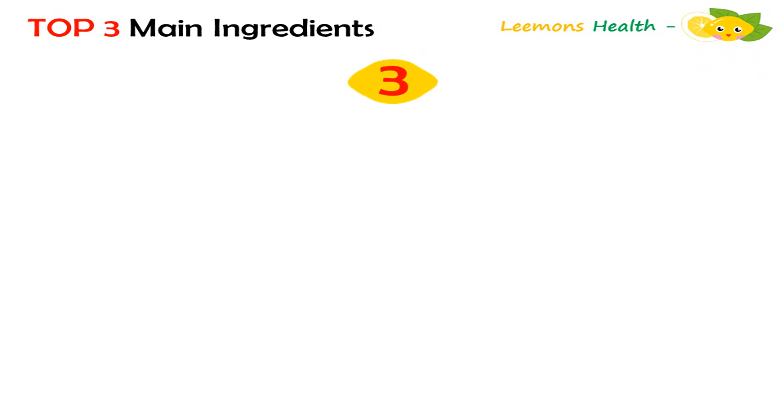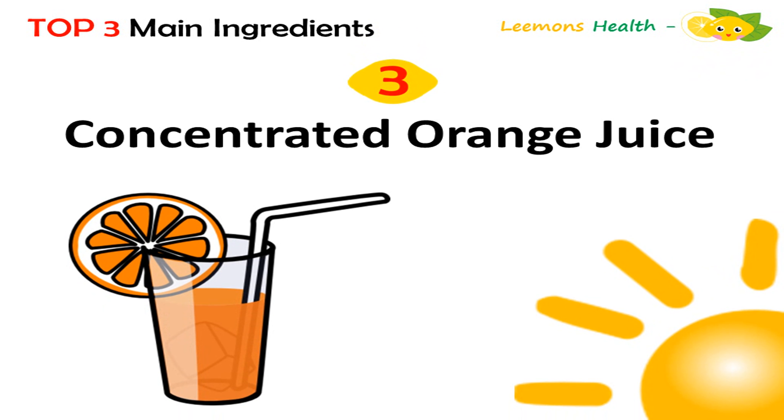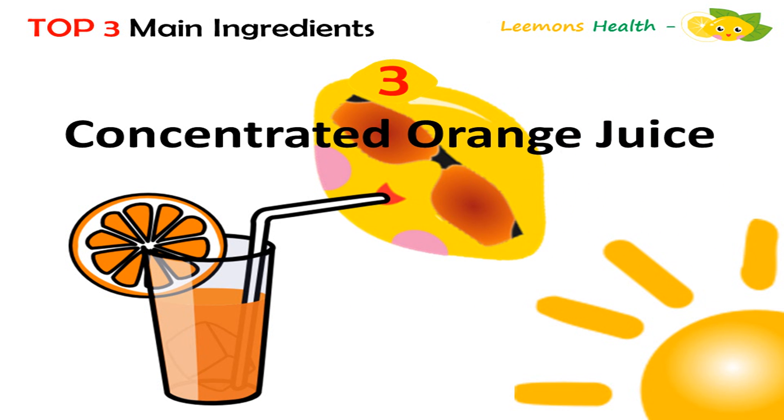Ingredient number three: concentrated orange juice. Orange juice that is concentrated has had all the excess water removed from the oranges. This yields an ingredient that is seven times more concentrated than the original juice. Drinking 100% fruit juice, whether from concentrate or not, still offers many health benefits due to its high concentrations of vitamins and minerals.